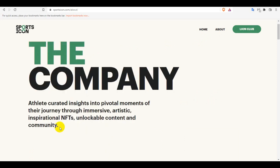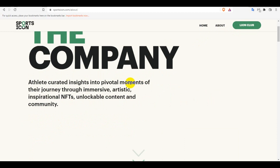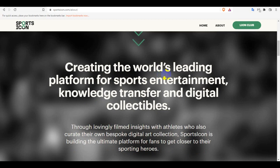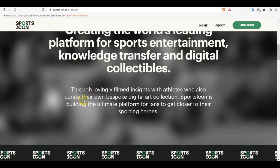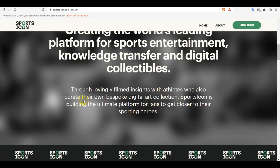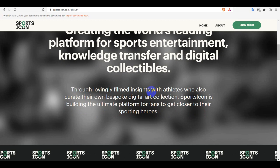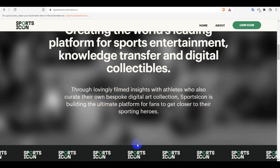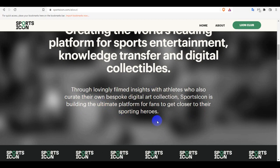This is the company — they capture the critical, high-impact, probable moments of their journey, talking to influential artists and informational NFTs with unlockable content. They are carrying the world's leading platform for sports entertainment technology and digital collectibles, built for fans to get closer to their sports heroes.